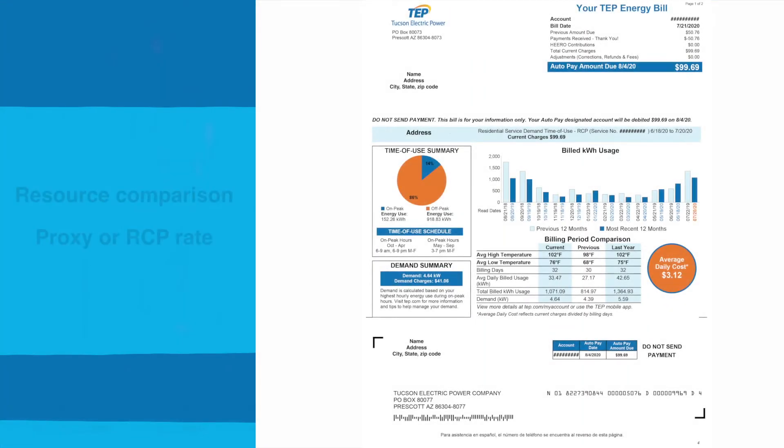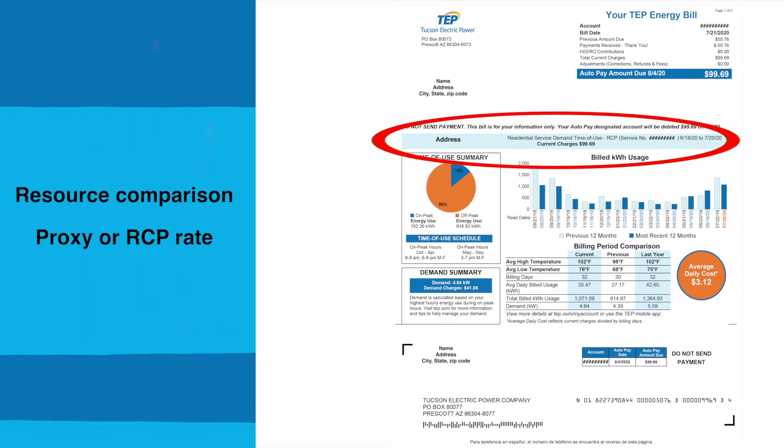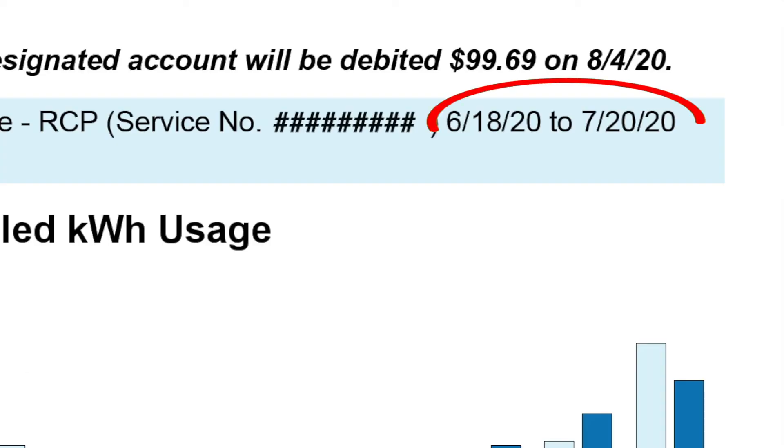First, let's ensure that you're being billed under the Resource Comparison Proxy, or RCP rate. We can verify your rate by looking at the information in blue directly above your time of use summary and billed KWH graphs. It should show your address, residential time of use dash RCP, and give a service number and a date range.